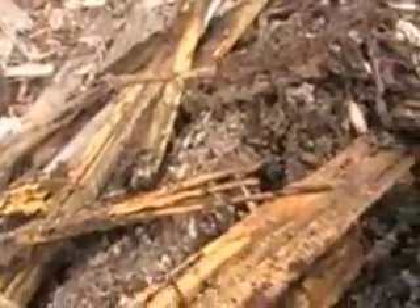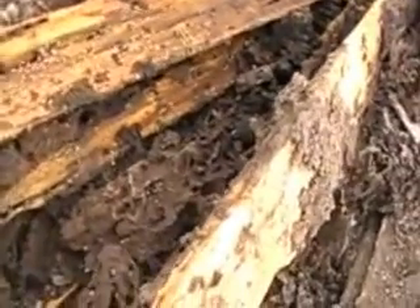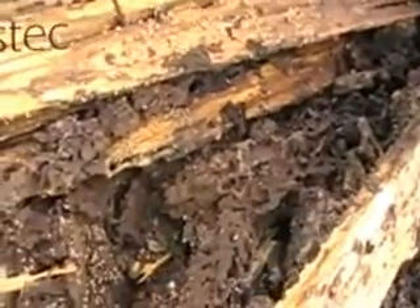They will definitely eat your house. If you have a mound like that anywhere near your home, you need to have it treated. Look at the amount of termites there — and that timber is wrecked.